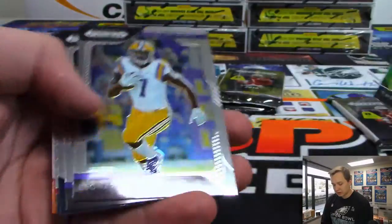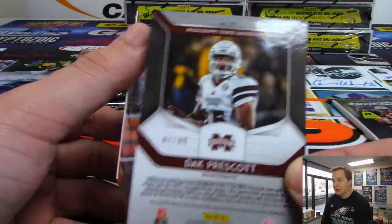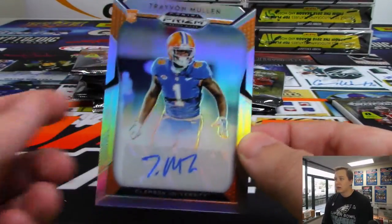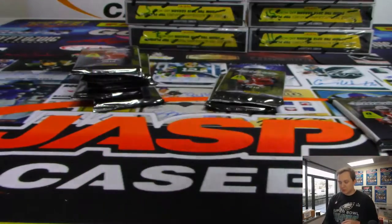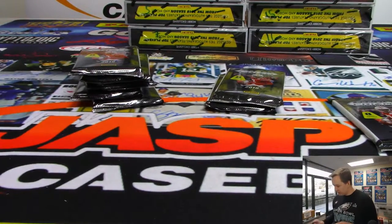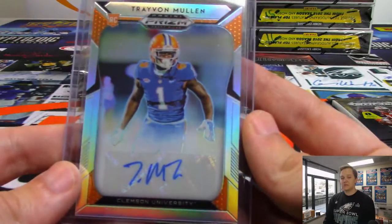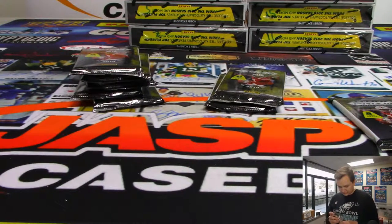You got some base, you have a Dak Prescott Mojo Refractor — that one's numbered 47 out of 49. And we have an autograph of Trayvon Mullen from Clemson. Those look like Florida uniforms — I didn't know Clemson had a blue uniform. Doesn't that look like Florida Gators? That goes out to Karen — the Dak and the Mullen. Nice, Karen.